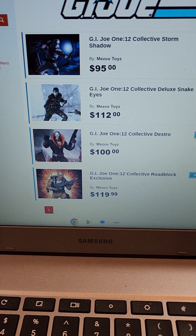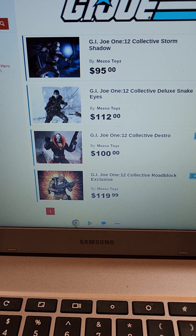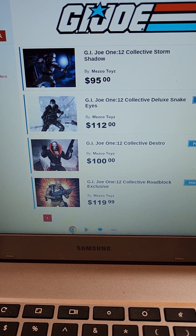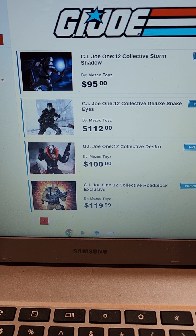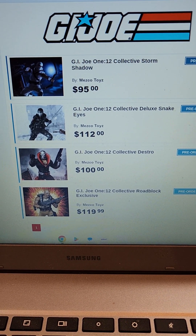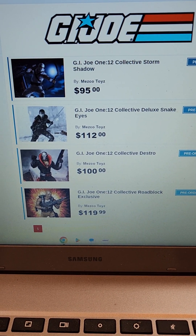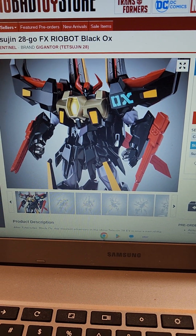I got three emails today — three of my Mezco figures have been delayed. Three of the four GI Joes were supposed to come out any day now, but Roadblock and Snake Eyes have been delayed till Q3. Also, my Batman from the recent The Batman movie has been delayed till Q3. Oh well, it happens.